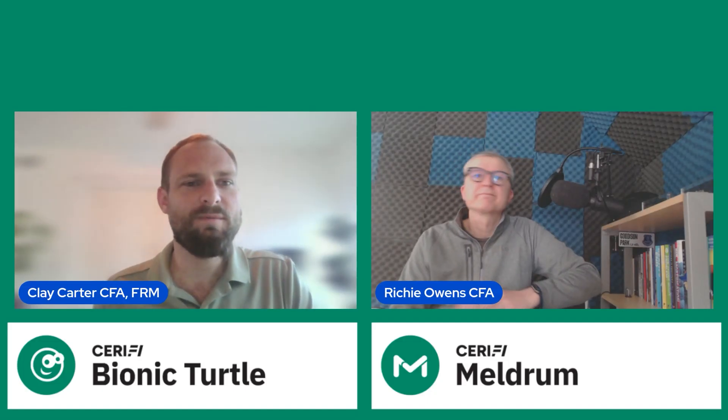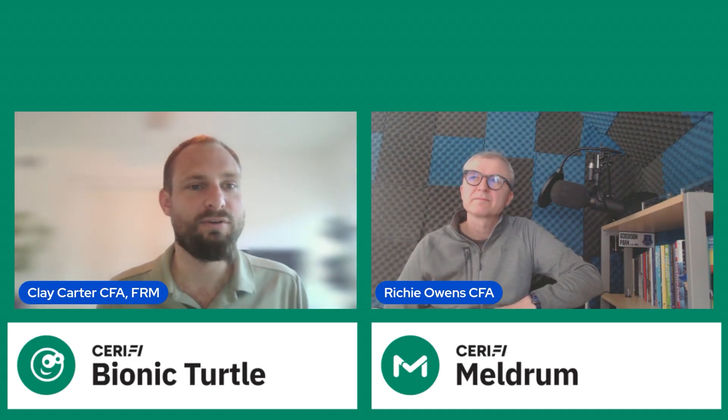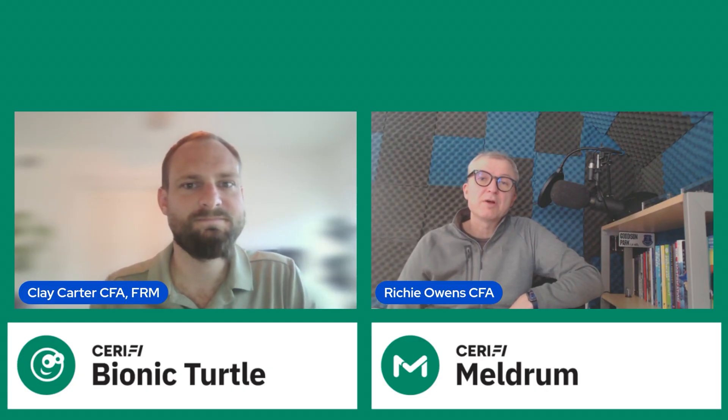Hello, Turtles. Welcome back to the Bionic Turtle channel. I'm Clay Carter, Senior Content Developer for the FRM program. And this is... I'm Rich Owens, one of the instructors at meldrum.com with Serify, teaching the CFA program.